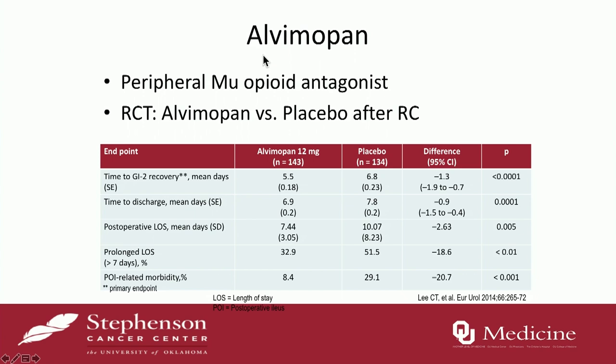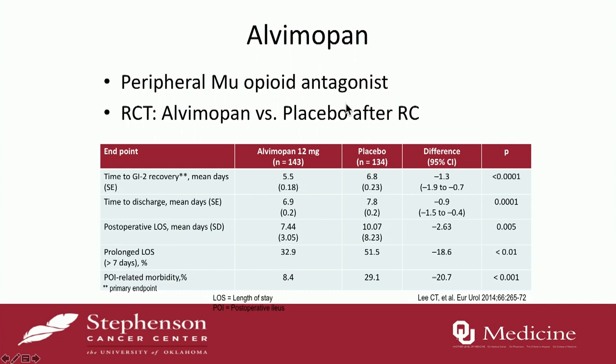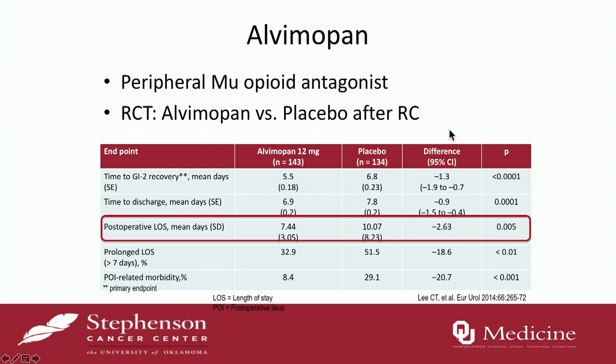Alvimopan has been well studied. It's a mu opioid antagonist that blocks the peripheral effects of opioids, namely on the gut. It's been shown to improve length of stay — a study by Cheryl Lee demonstrated a reduction of about two days in length of stay in the cystectomy population. It's also been shown to be cost-effective, although the drug is expensive at $882. It translates to a reduction in overall length-of-stay cost and ileus-related costs of about $2,300.